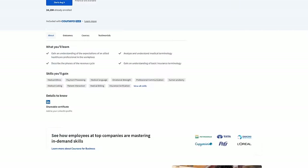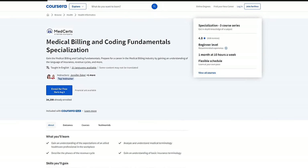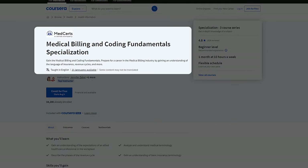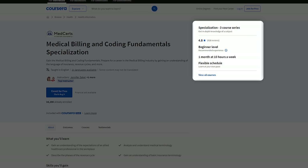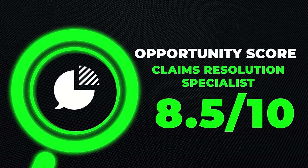A lot of people say good things about it on Glassdoor. A course that would help you is Coursera's Medical Billing and Coding Fundamentals Specialization — a beginner-level course that doesn't take long, and you can put it on your resume and LinkedIn. Many of these medical-related careers are relatively easy to get into, extremely stable, and pay pretty well. I'm giving this one an 8.5 out of ten opportunity score.